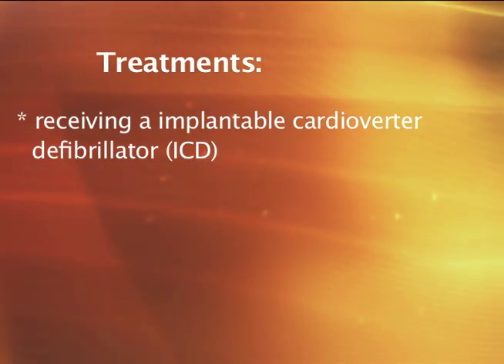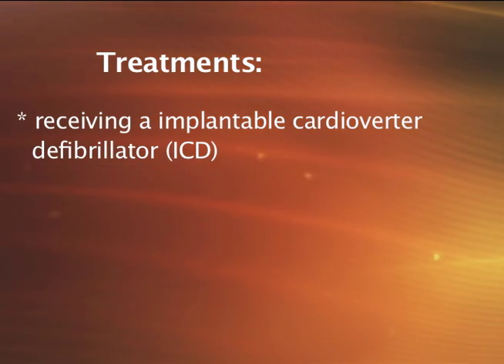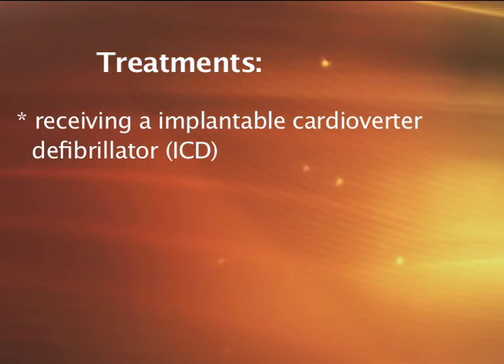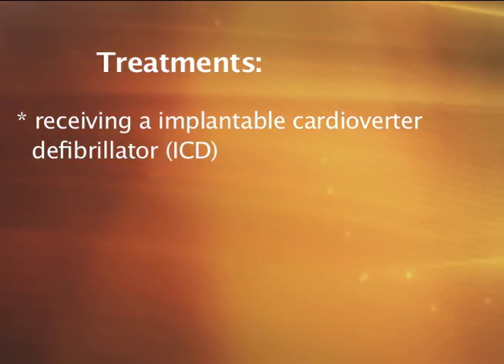And last, in some cases, we may place an ICD, or implantable cardioverter defibrillator. This is a device that's placed in the patient's chest and can sense and treat abnormal heart rhythms should the patient have a life-threatening arrhythmia.